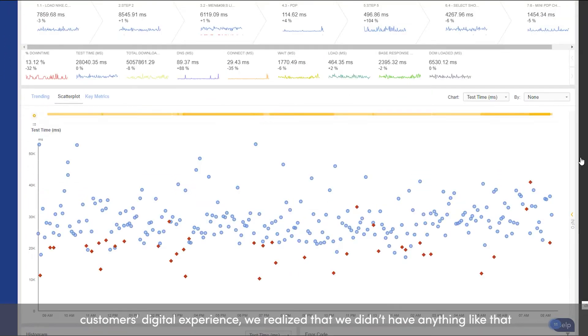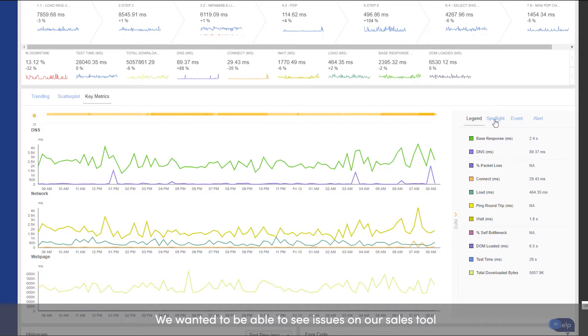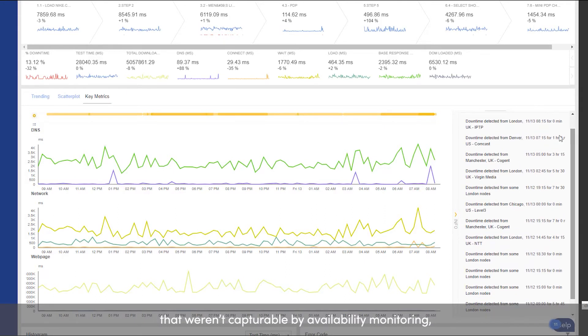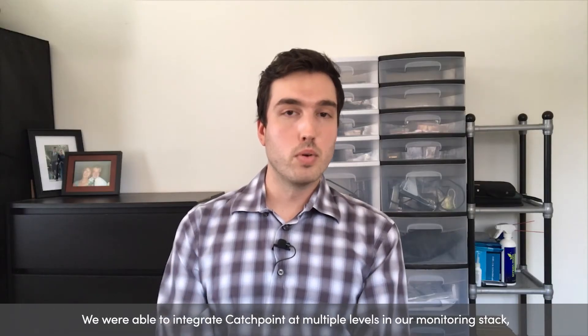When we saw the level of detail that Catchpoint synthetic monitoring could provide for our customers' digital experience, we realized that we didn't have anything like that monitoring our employee experience or our sales tool. We wanted to be able to see issues on our sales tool that weren't catchable by availability monitoring, only by functionality monitoring, and Catchpoint was able to provide us with a solution.